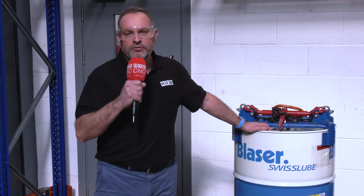When you invest in the highest level machine tools, tooling, and machining strategies, your coolant has got to be at the same sort of level. Here at Granger & Worrell, they use Blaser Swiss Lube from Gemtech. We're going to find out why.